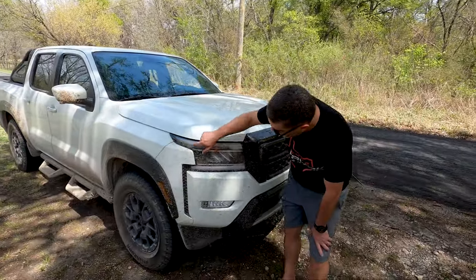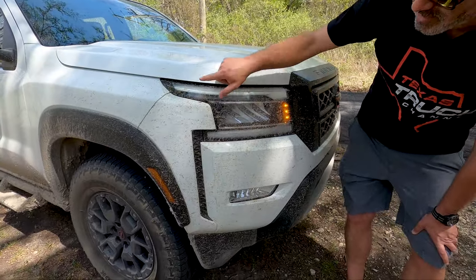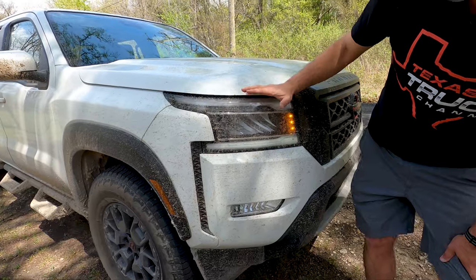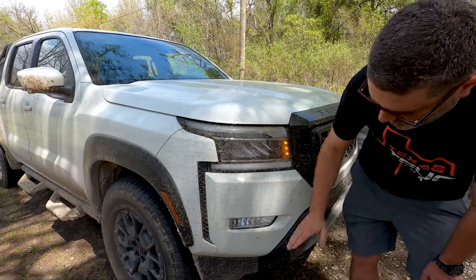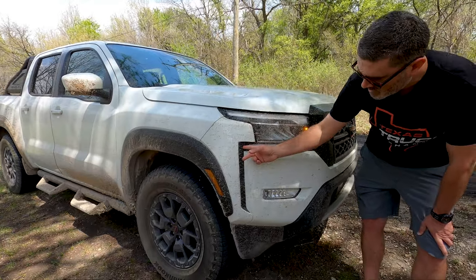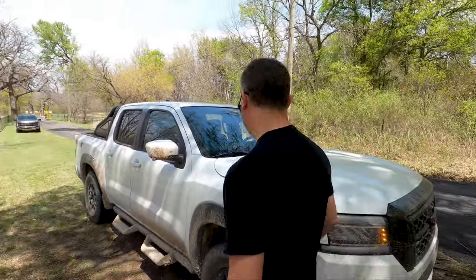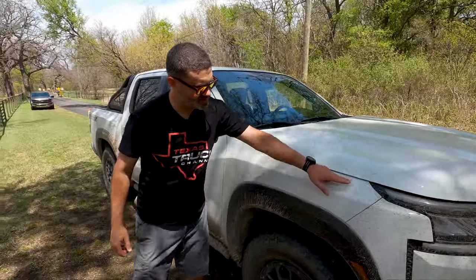Moving around to the front, you get a nice LED strip treatment — it looks really good and the daytime running lights look great too. This particular trim comes with fog lights, which is nice. You get a fake inlet there, which may annoy some people, but I think it looks good with the styling and it works.